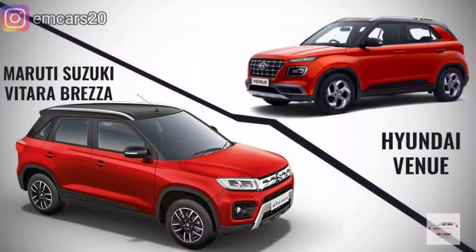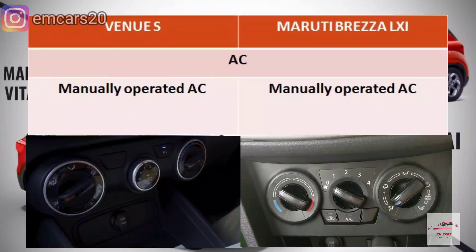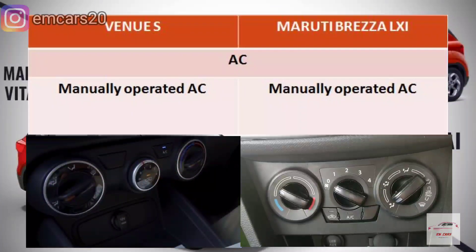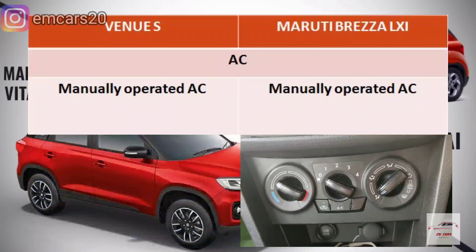Let's talk about these two cars. First, let's talk about the AC — the Air Conditioning System. The AC is manually operated in both cars, so there is no difference in the AC aspect.